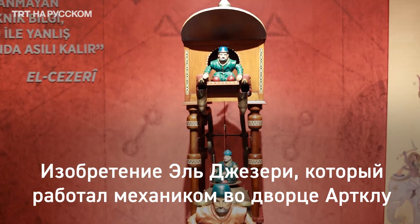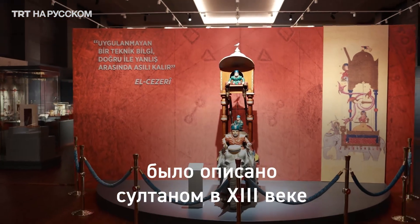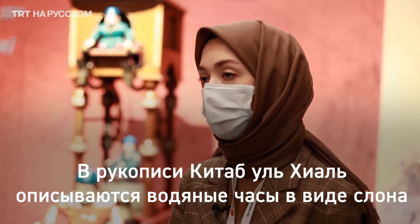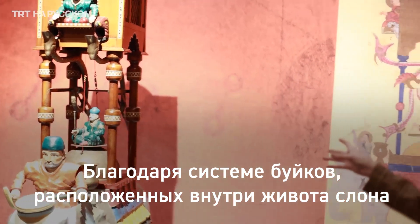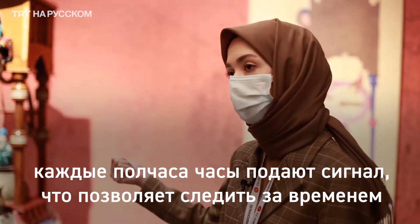El Cezeri, 13. asırda Artukoğlu Sarayı'nda görev yapmış mekanik alimlerinden birisi. Sultanın isteği üzerine yazdığı el yazması Kitab-ül Hiyel'de tarif ettiği bir su saatini görüyoruz: Fili su saati. Bu saatin çalışma sistemi, filin karnındaki bir şamandıra sistemi sayesinde yarım saatte bir sinyal vererek bize zamanın geçtiğini gösteriyor.